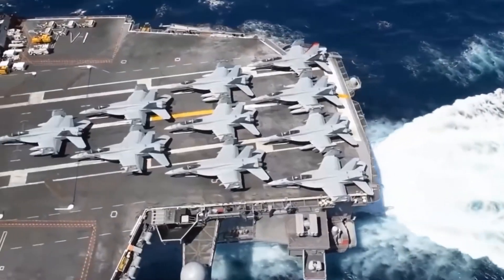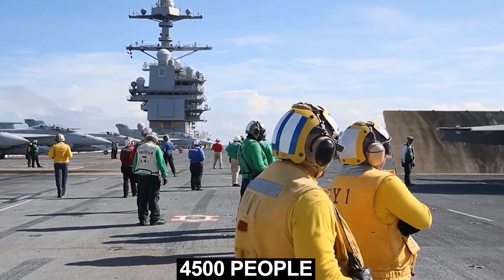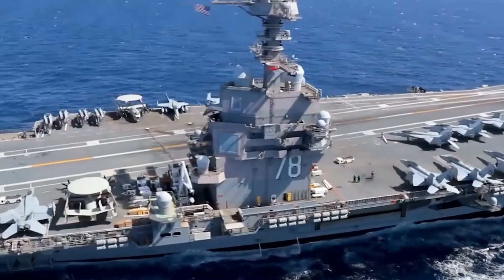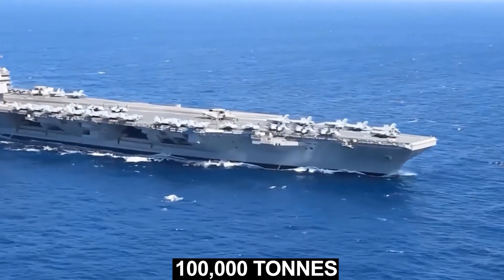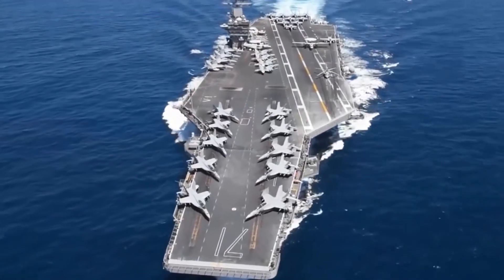The massive ship can carry over 75 aircraft and can house over 4,500 people. It is powered by two nuclear reactors and, when fully loaded, weighs in at over 100,000 tons. This makes it the largest warship ever constructed.